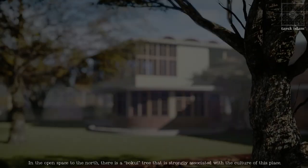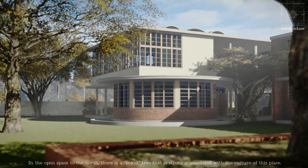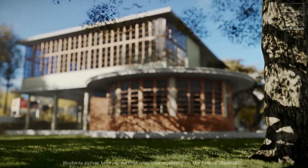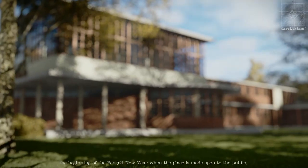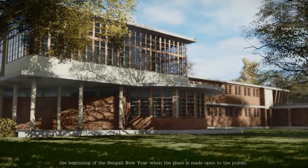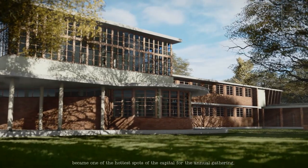In the open space to the north, there is a Bokul tree that is strongly associated with the culture of this place. Students gather here on various occasions, especially on the first of Buesha — the beginning of the Bengali New Year — when the place is made open to the public, making it one of the hottest spots of the capital for the annual gathering.